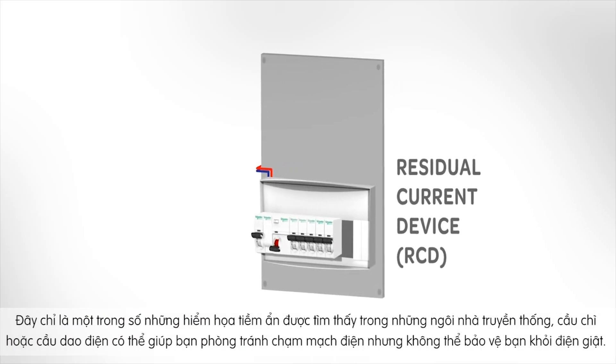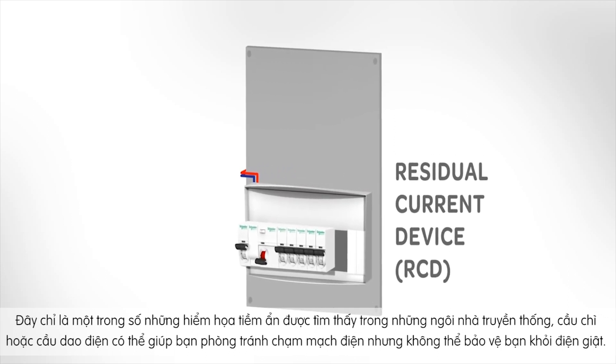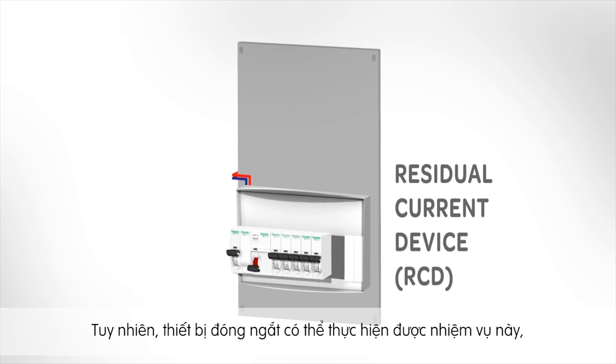Traditional fuses or circuit breakers protect you from short circuits, but they cannot protect you from electrocution. However, residual current devices can.